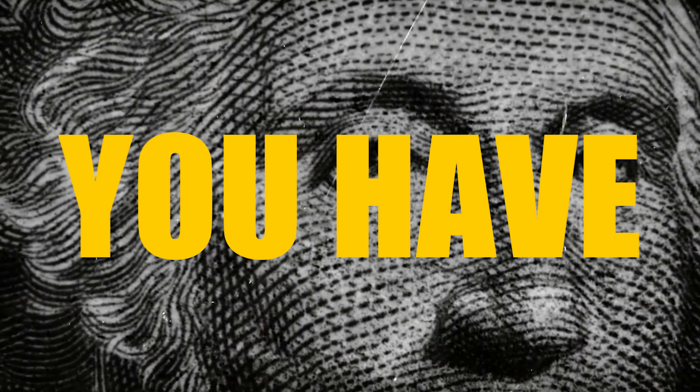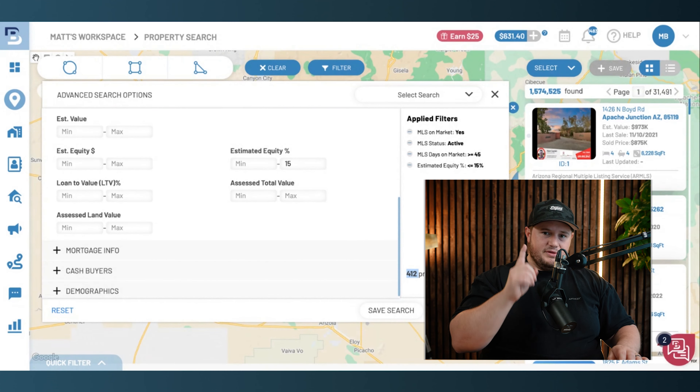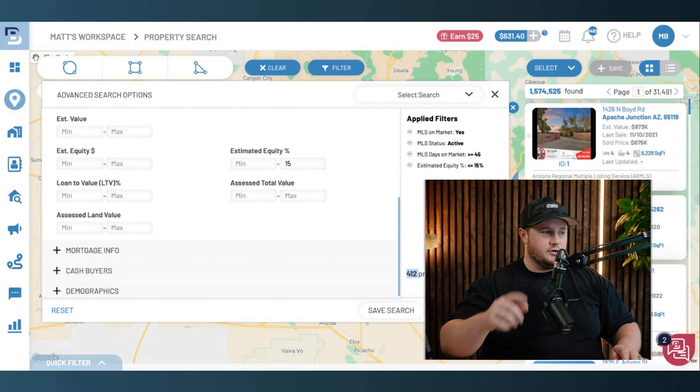All I need are the right terms. There are two pieces to every single real estate transaction: price and terms. If the seller gets their price, as an investor I need my terms. And if the seller gets their terms — sell quick, within seven or ten days — then you're probably going to get your price as an investor. That's the cash offer. But for these specific properties, we're going for our terms.